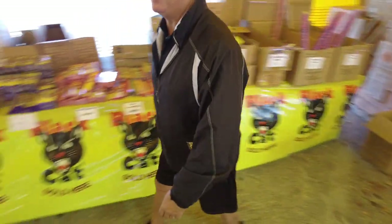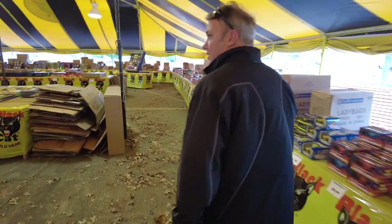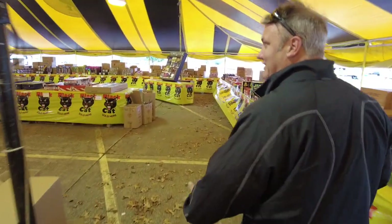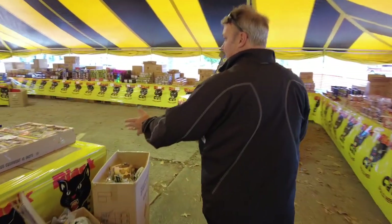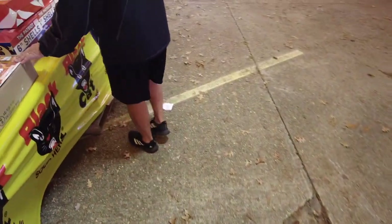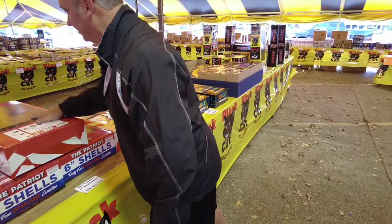I wanted to show you my islands. I don't know the size of your tent, but we're going to these islands and a lot of things are really working. It isolates them, it makes it more like a store. Here I have my big reloads, my big artillery shells. I like to flip them over so they can see what they do on the back.